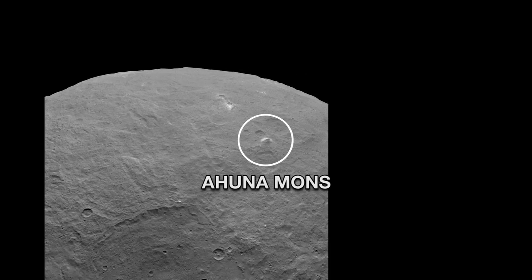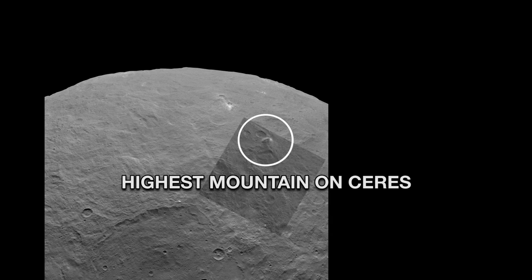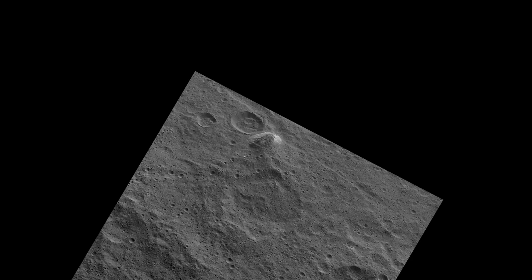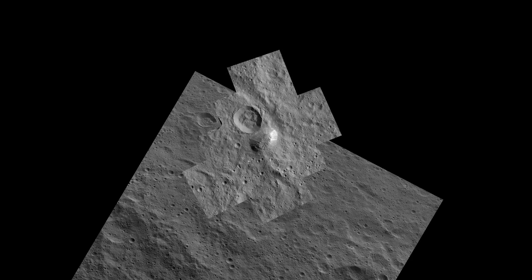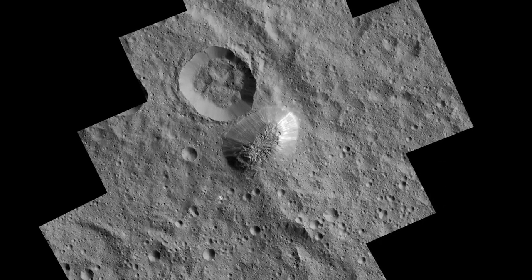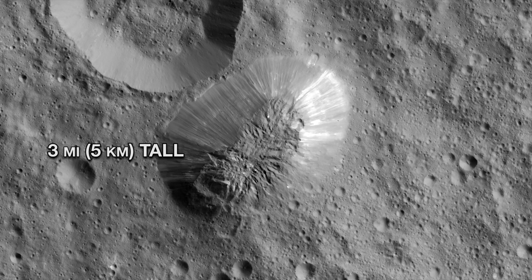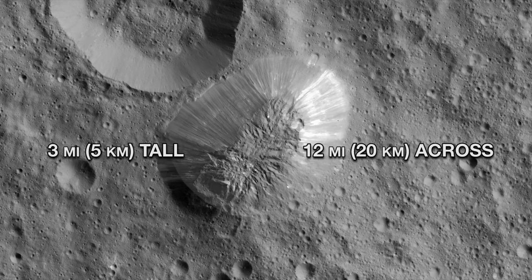This is Ahuna Mons, the highest mountain on Ceres, towering in an otherwise unremarkable area. It seems very odd that it rises so sharply, and geologists still don't know why. On its steepest side, it soars three miles — higher than any peak in the continental United States.